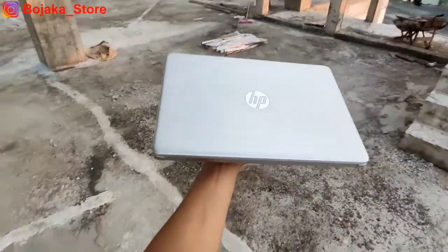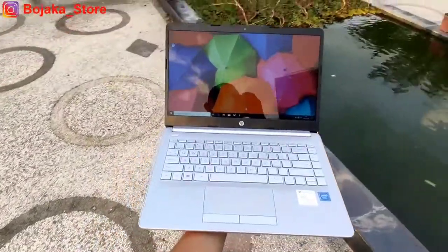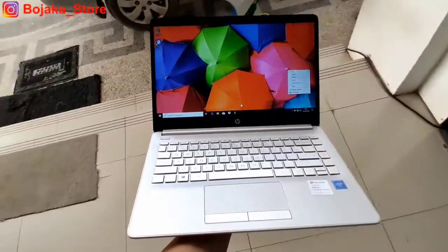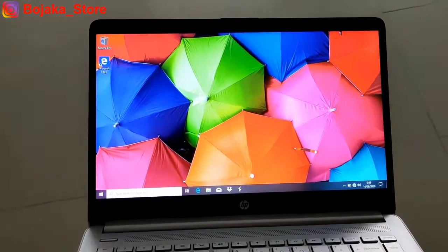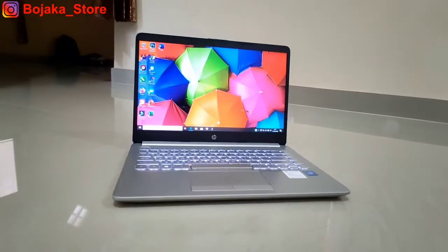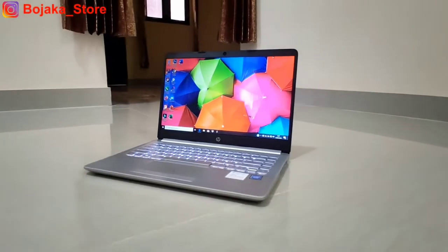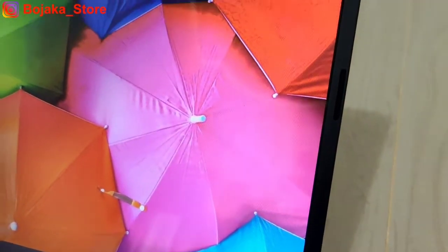Laptop ini menggunakan layar berdimensi 14 inch beresolusi HD dengan panel TN. Kita tidak akan mengkomplain jenis layar maupun resolusinya mengingat harganya yang berada di angka 4 juta rupiah saja, namun hal ini tertutupi oleh bodinya yang sangat menawan. Laptop ini memiliki warna silver yang dominan, kecuali pada bingkai layar yang berwarna hitam.